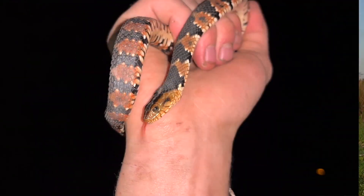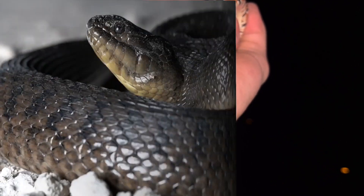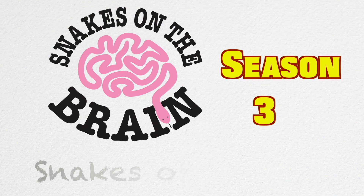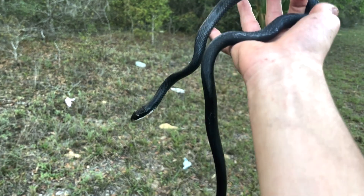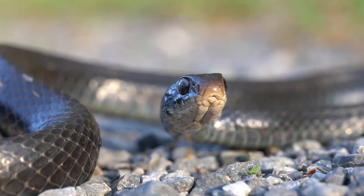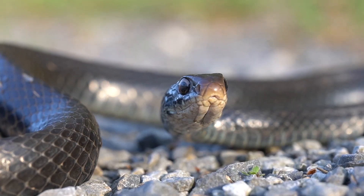My name is Ethan Feintreiber and I have a passion for educating the world about snakes. One of Florida's most common snakes is the black racer. I've talked about these snakes before in my last season, but Florida is home to more than just black racers.